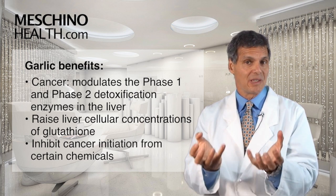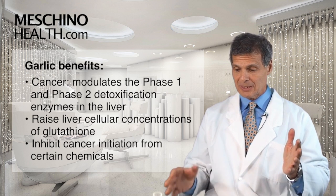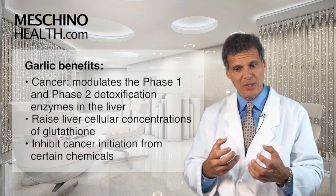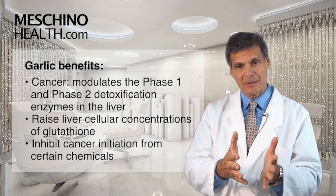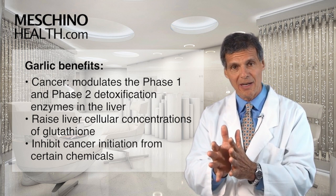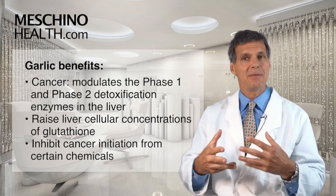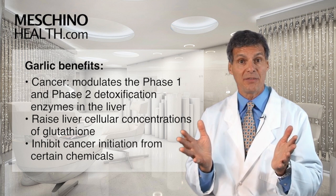Higher glutathione levels are linked to a reduction of risk of cancer as well. And some of these compounds in garlic have been able to show in experimental studies that even if you introduce a cancer-causing agent to an animal, in the presence of these sulfur compounds from garlic, the cancer doesn't even start in the first place. So somehow it's able to inhibit cancer initiation for certain chemicals — it's all very impressive.